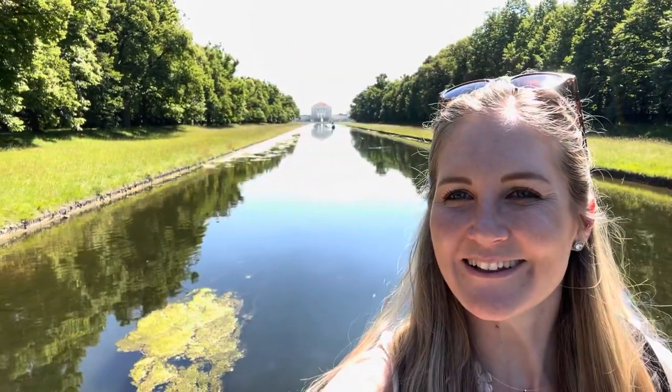We were walking in the gardens of Nymphenburg and we found the most beautiful photo spot. Look at that.